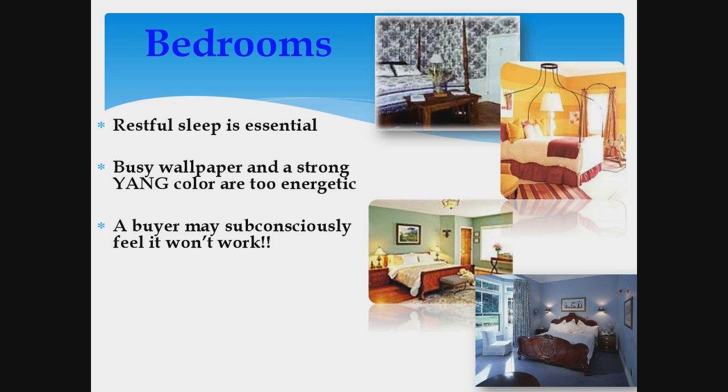A lot of feng shui has to do with how people react subconsciously. They're going to walk in and not be sure why, but they're just not going to think that these bedrooms are going to work for them.